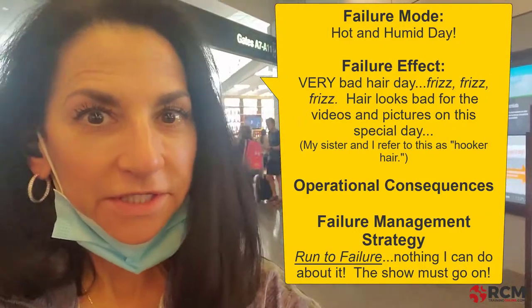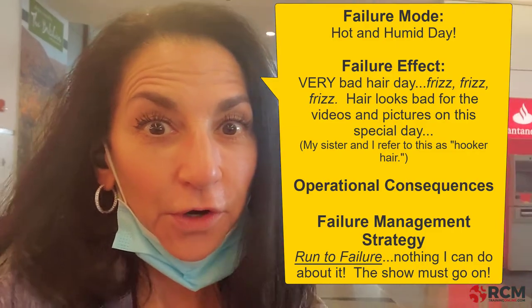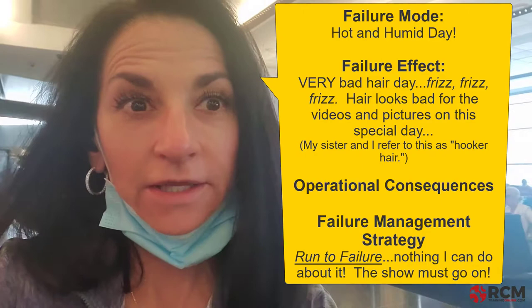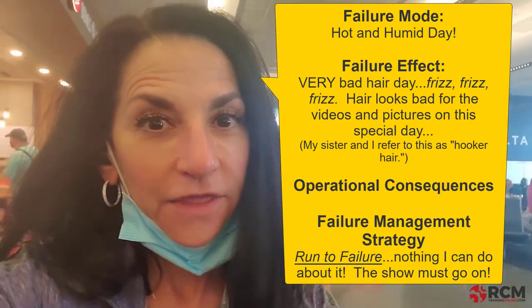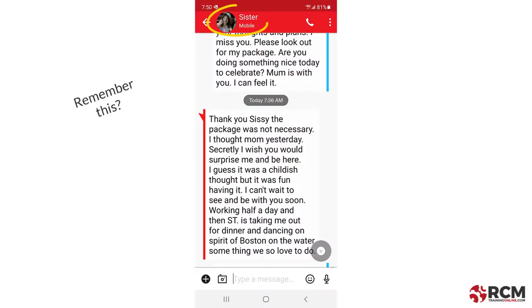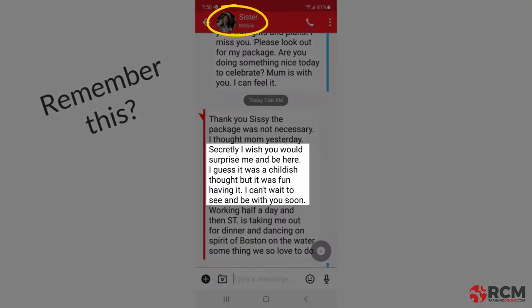I've made it to Boston Logan Airport, and my sister is going to be out of her mind when she sees me tonight. She has no idea. She texted me earlier and told me that she's been secretly wishing I would surprise her on her birthday. It's going to be nuts, and I'm going to get it on video. But back to reliability.